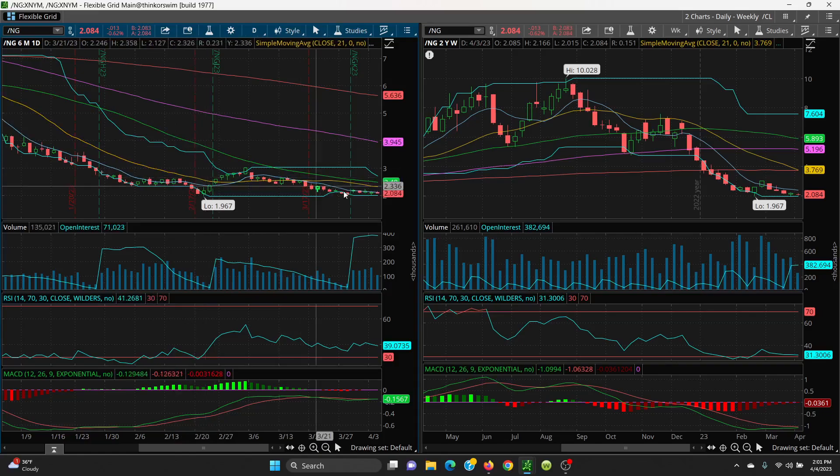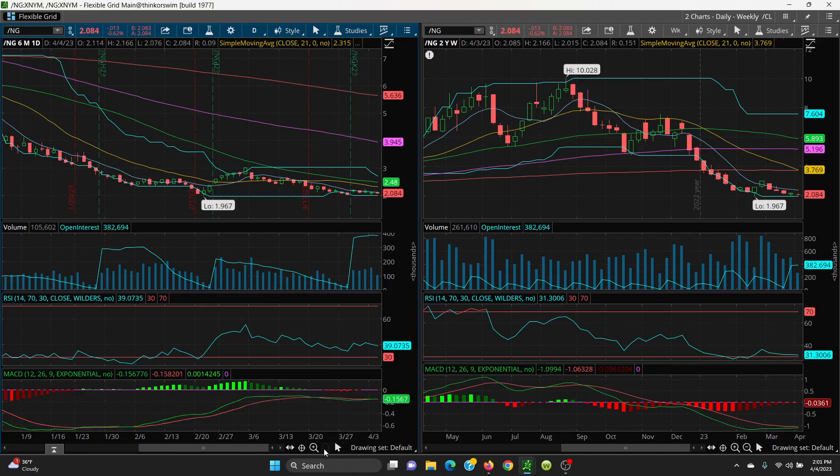This is just weeks and weeks of sideways action — there's really not much here. Small scalps on BOIL and KOLD. Nothing to say you can take a real big long or a real short. Just be patient with this and wait for a catalyst. Right now you're in the shoulder season on natural gas. If you get a hot summer, you have a good shot at running up. Watch this key 1.967 on the bottom and these SMAs on the top. The channel is still intact — it's just sideways, no-action. The EIA numbers will be out on Thursday at 10:30 as usual. Just be patient with natural gas — if you do small scalps that'd be good, but don't go anything larger either long or short.